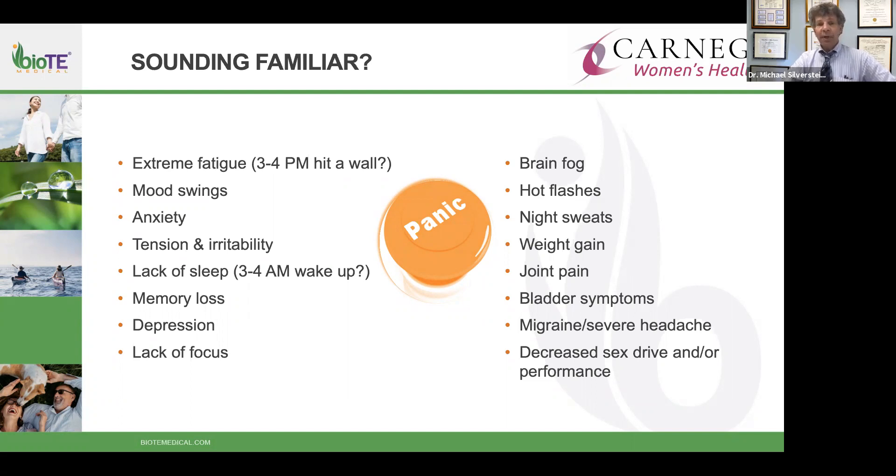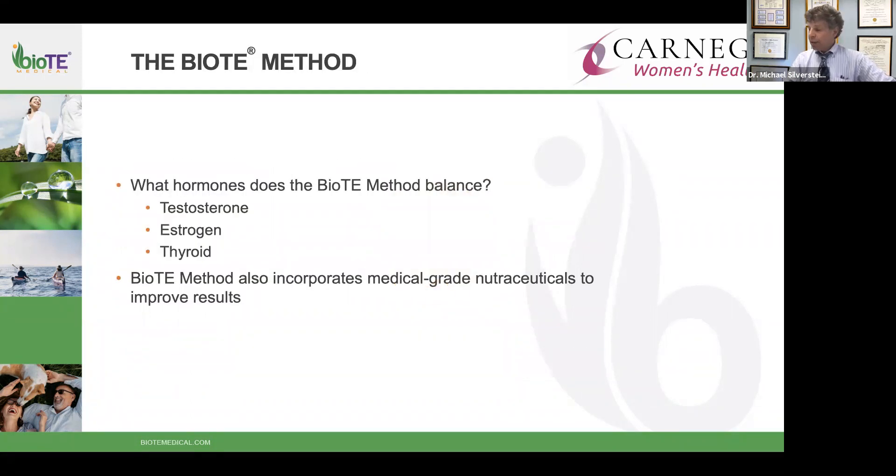Hot flashes can affect women of many different ages — breaking into a sweat, soaking through clothing, sometimes at night. Many women notice they're a few pounds heavier each year, joint pain with exercise, bladder symptoms including more frequent urination or urinary loss, migraines, headaches, decreased interest in sex, and sometimes decreased ability to enjoy sex. The BioT method has been around about 15 years, though hormone treatment itself goes back 50 to 100 years.